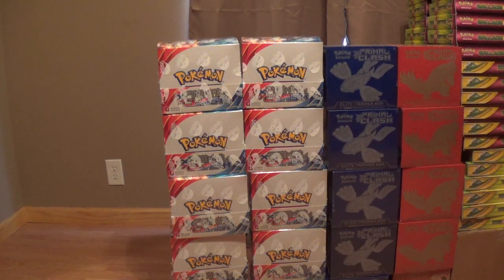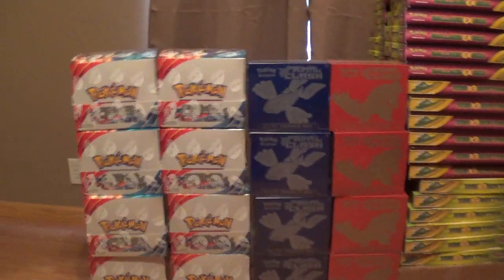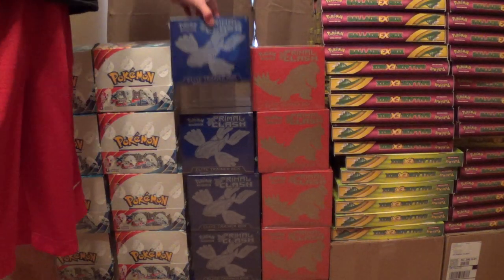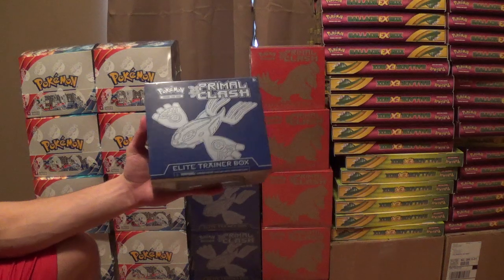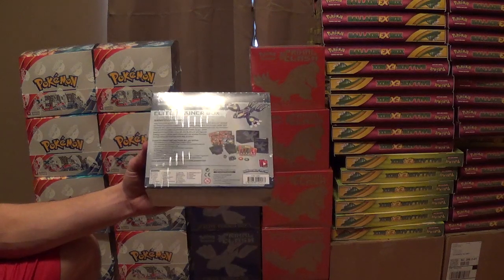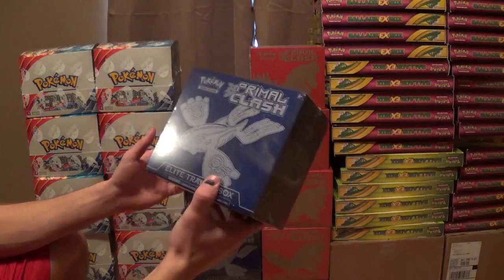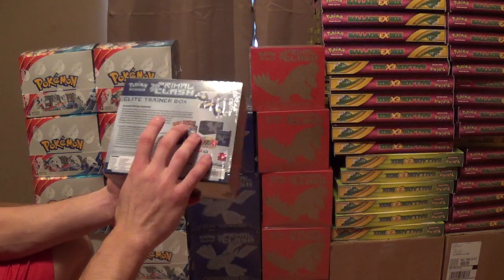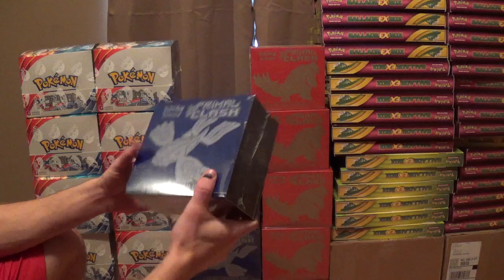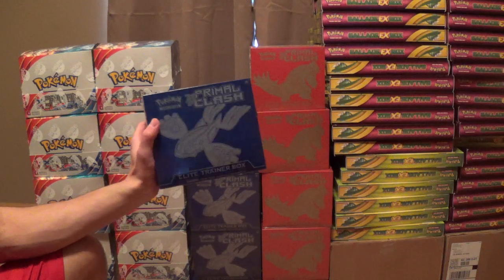Next up we have the Elite Trainer Boxes. The blue Elite Trainer Box features Kyogre. These come with 8 packs, 65 sleeves, 45 energies, and a guide. I'm going to be opening up the packs and selling the entire contents for $18 plus shipping. On eBay it's going to be like 10% more; if you pay by cash you get another 10% off or so.